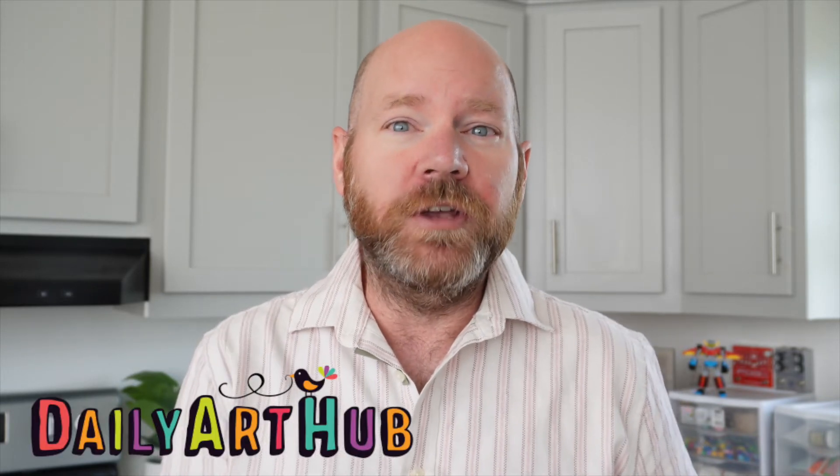Hello and welcome. If you're looking to start a passive income side hustle or to learn a bit about making money online, then you're in the right place. My name is Philip from Daily Art Hub and I'm excited you're here to get you going on your passive income journey.